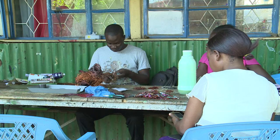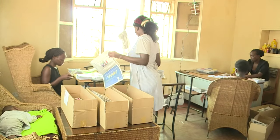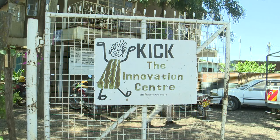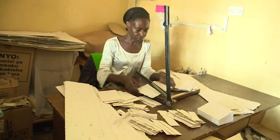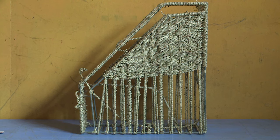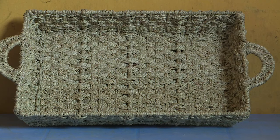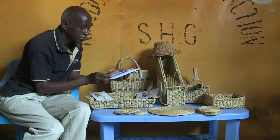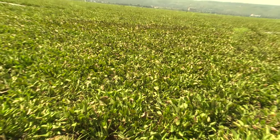Kisumu-based entrepreneurs have taken advantage of this problem and turned it into business opportunities. In Kibuye, at the Kisumu Innovation Center of Kenya, we find artisans who have managed to create postcards, baskets, file holders, wine holders, trays, table mats, and furniture from this plant. These products are made from its stems, leaves, and fibers.